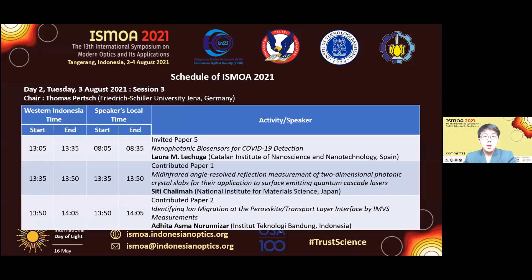I hope that the time allotted for the break as well as for the poster viewing was sufficient for you all, and I hope that it went well for everyone. Moving on to the next event, I would like to pass on the event to the chair official, Professor Thomas Persch, to guide the third session of our event. Thank you.